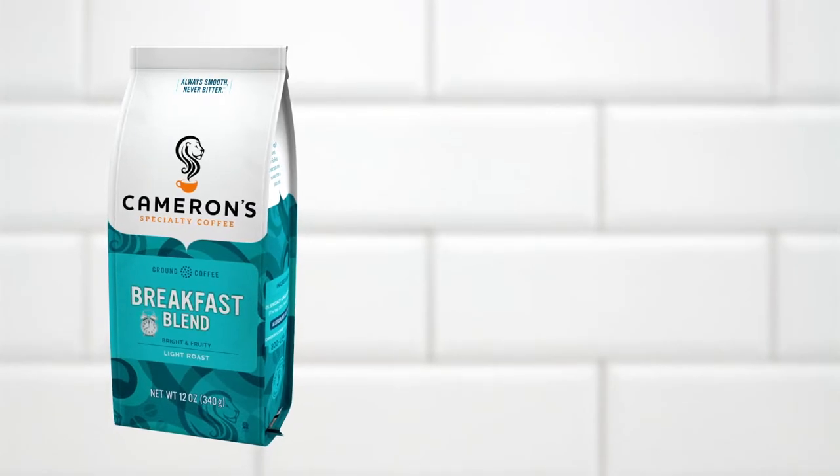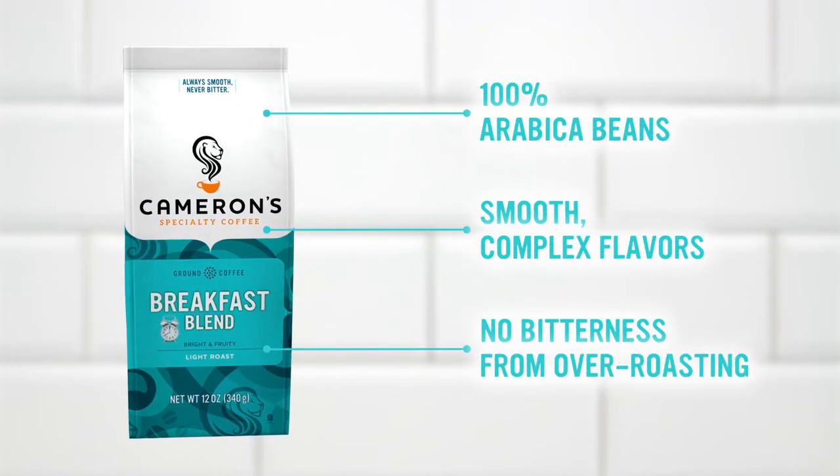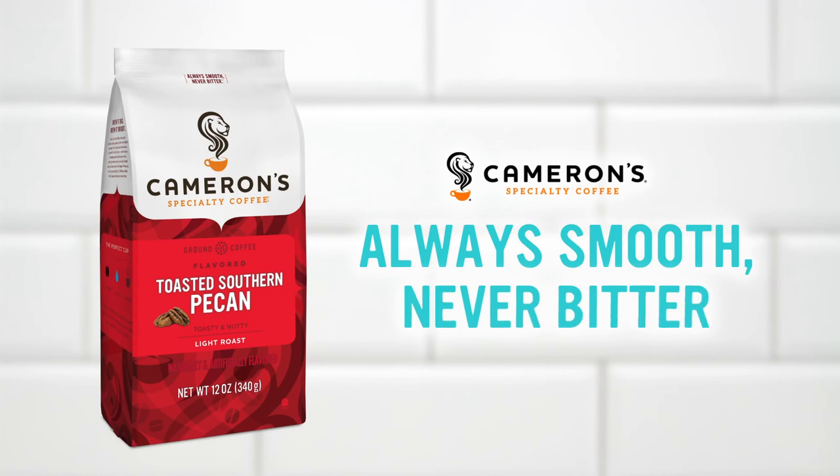It all starts with our beans. We use 100% specialty-grade Arabica beans, chosen from the top 10% in the world, and roast them to perfection. So you can start your day with a full-flavored coffee that's always smooth and never bitter.